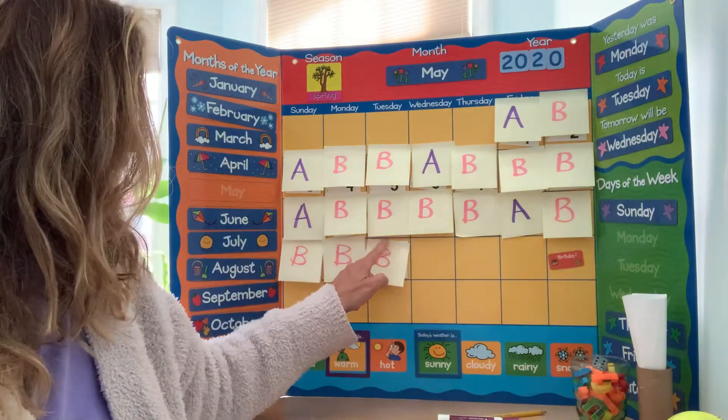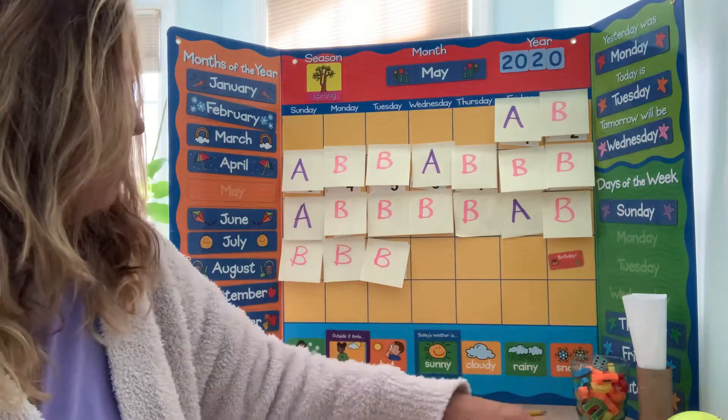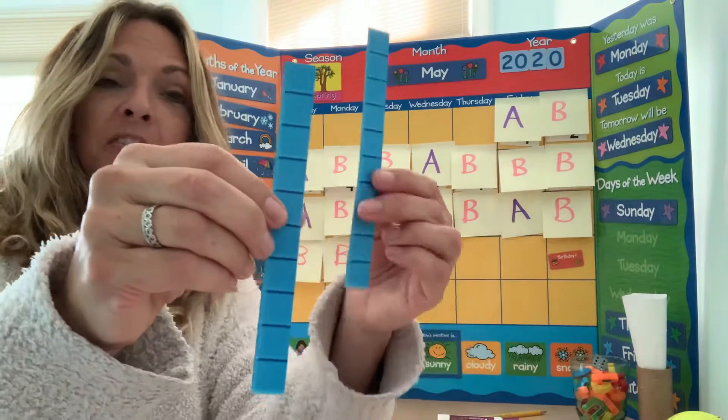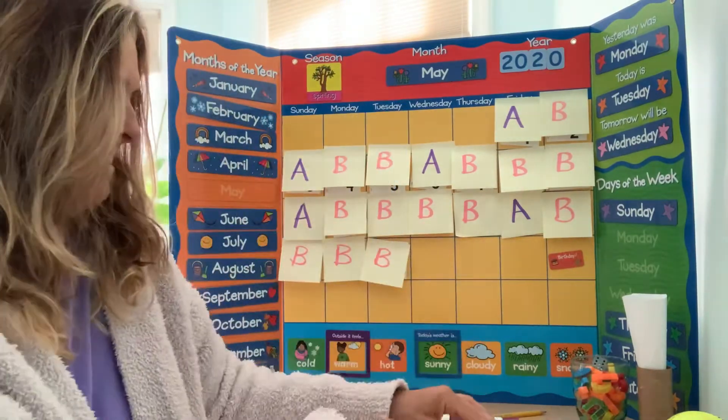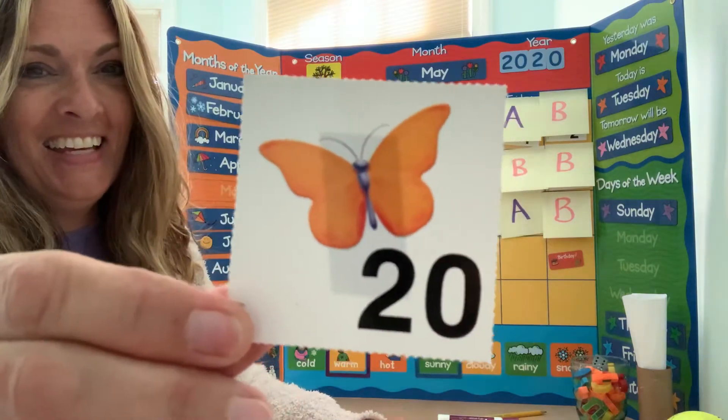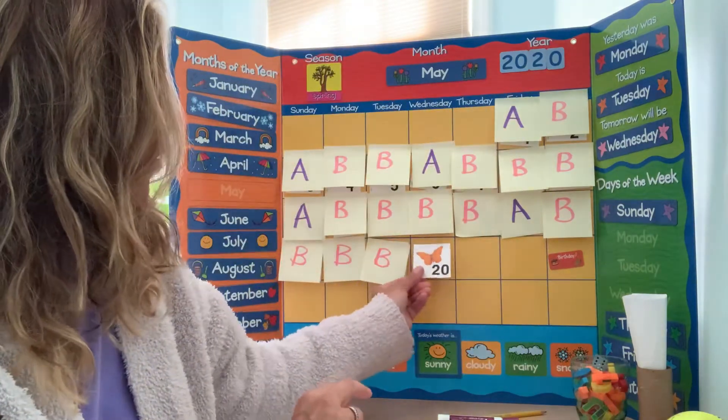Yesterday was the 19th. Today is the 20th. 10, 20. It should be orange. Is it? It is! Two groups of 10 and no ones.